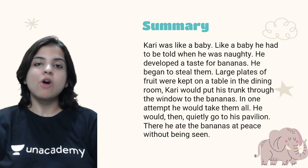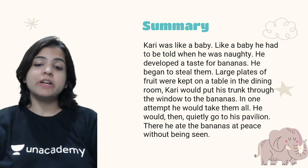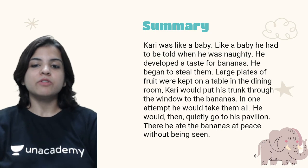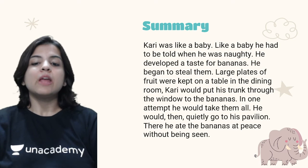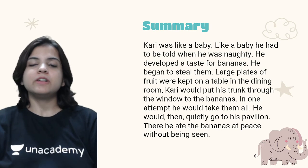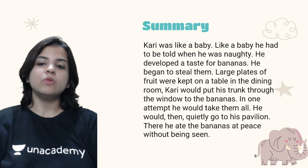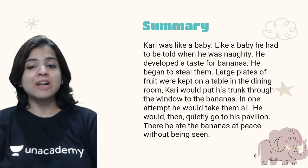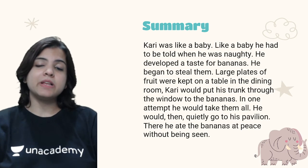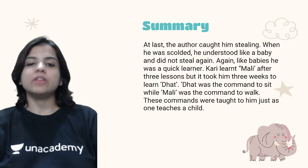Because Kari liked bananas, he started stealing them from the house of the author. Large plates of fruit were kept on a table in the dining room. Kari would put his trunk through the window and take all the bananas in one attempt. He would then quietly go to his pavilion and eat the bananas in peace without being seen — basically behaving like a real thief.